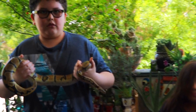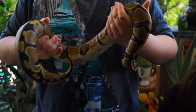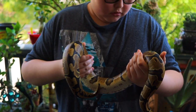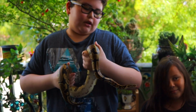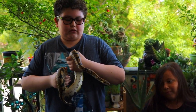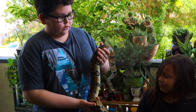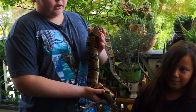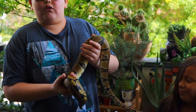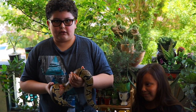This is a ball python. Her name is Papaya and she is one year old and three feet long. Female ball pythons can get to three to five feet long, and male ball pythons can get to two to three feet long. As you can see, the pattern on Papaya is black and light brown — this is the most common pattern for ball pythons.